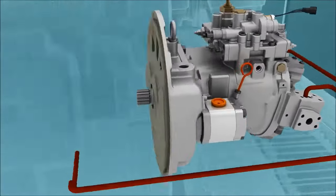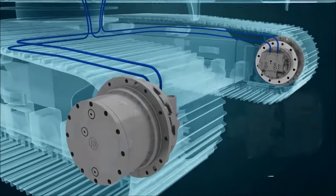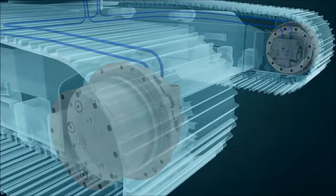Swashplate type travel motors with a built-in reducer provide the powerful output torque and movement efficiency in any terrain to enable the movement required by a driver and two-speed driving.